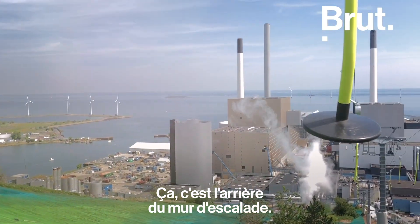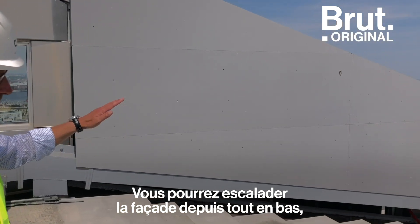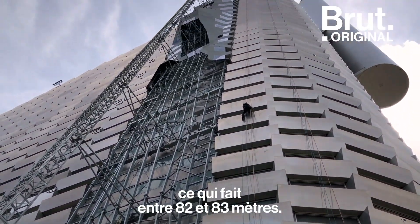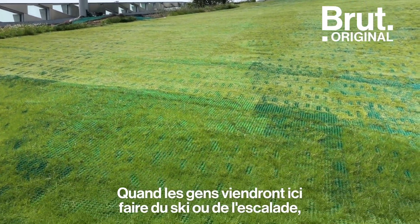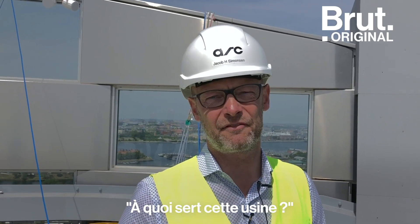This is the backside of the climbing wall, so you will be able to climb all the way from ground level up to here, which is 82 to 83 meters. When we get people skiing or climbing here, I hope inevitably they will ask themselves the question: what is this facility actually?